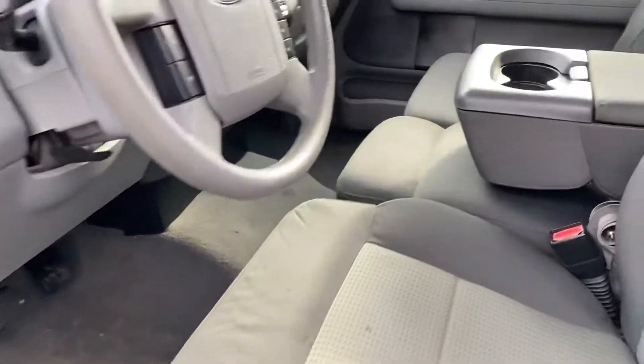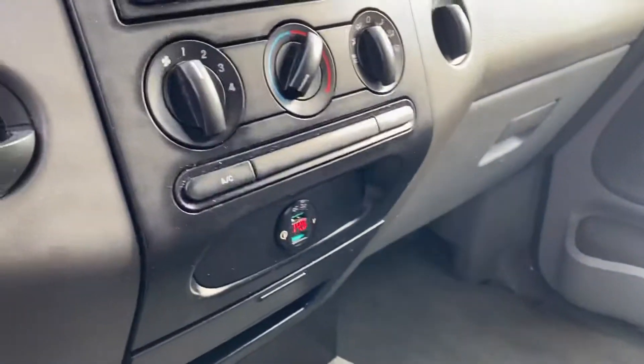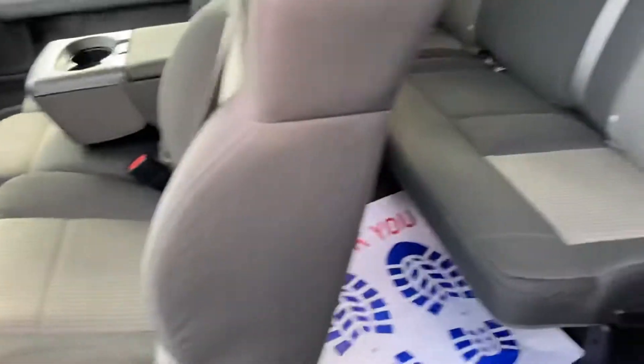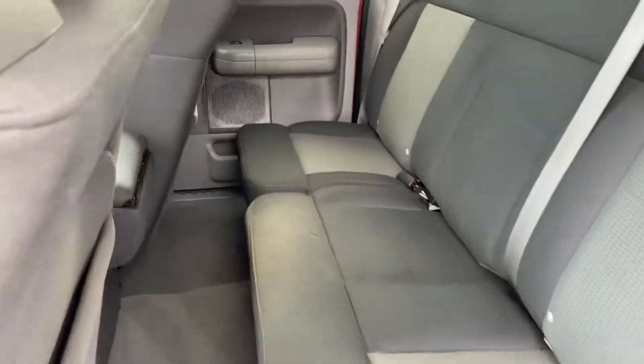The interior is in great condition. Got all your controls here. Got your suicide doors, and still plenty of room in the back.